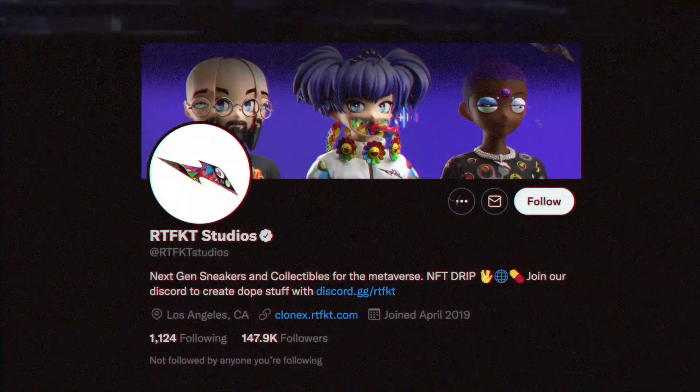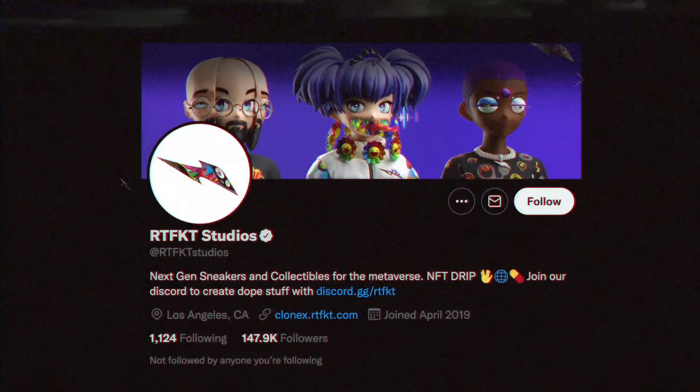We'll cover who the team behind RTFKT is, what their NFT 3D avatar drop consists of, and who their biggest collaborator is right now. RTFKT are creators of virtual sneakers and collectibles, merging realities in fashion and gaming. Now they're bringing their talents to the NFT avatar community with a huge following all across social media, helping push the narrative for Web3 forward.